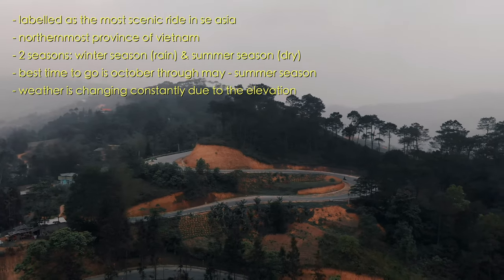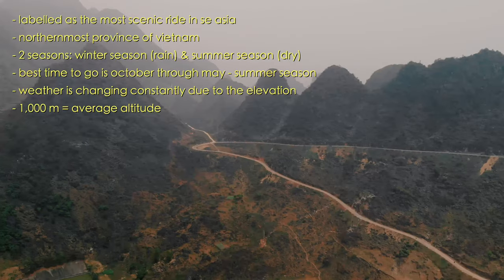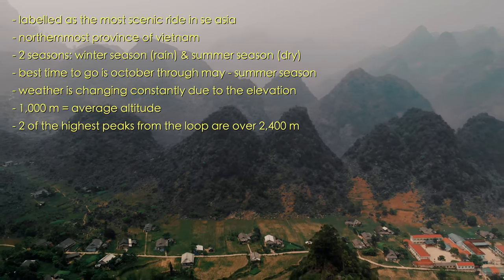The average altitude of the loop is around 1,000 meters above sea level, with some areas reaching over 1,500 meters. There are plenty of mountains and two of the highest peaks are both over 2,400 meters, which is around 7,900 feet.